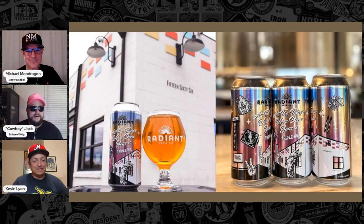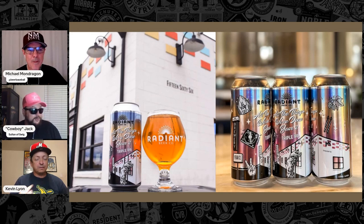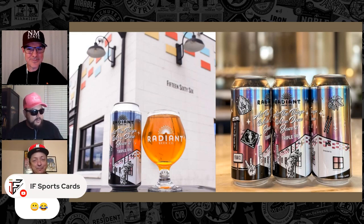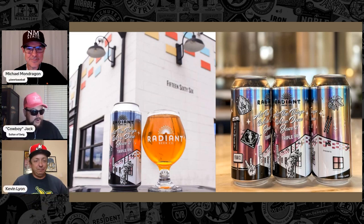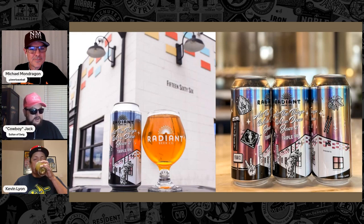So, guys, there are three things that make me love Anaheim, California. Number one, it's home to Gene Autry's Angels, where you can see Shohei Ohtani strike fools out and pop home runs like my main man Trout. Number two, the streets are prowled by humanity's apex predator, the Baseball Brew Crew's field correspondent, Mr. Kevin Lyon. And last but not least, it is the home of Radiant Beer Company, located a mere ten-minute drive from Angels Stadium.